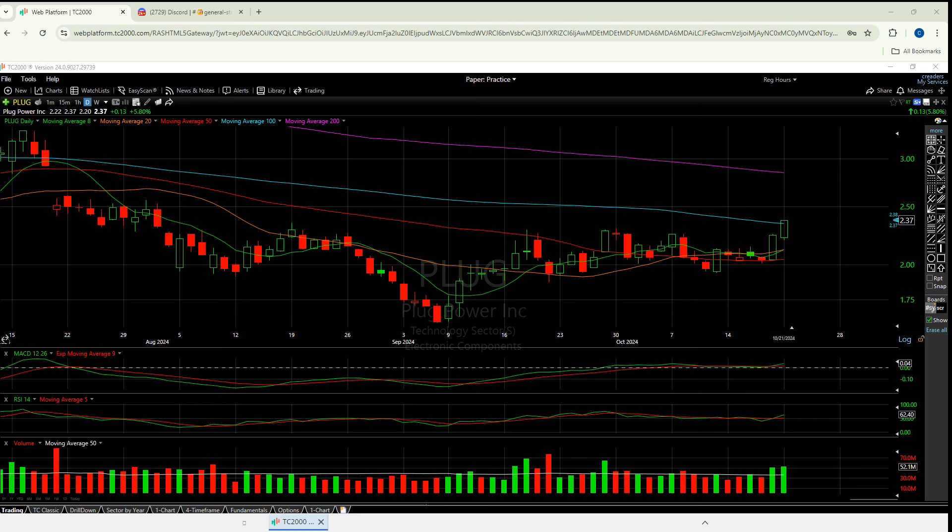Welcome to another episode from the Chart Readers. I'm going to look at two of them on this one. I'm going to make a second video after this, but I want to take a look at Plug and Serve.